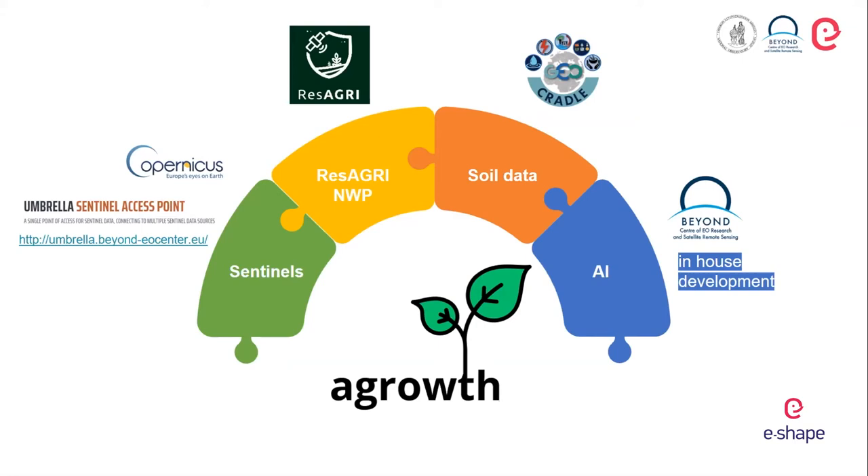A-Growth offers information and actionable advice at the parcel level regarding the current phenology stage of the crop, the transition of phenological stages over time, and the final yield — which will be soon available towards the end of the growing season. A-Growth is designed to work together with the ResAgri platform of Showcase 6 Pilot 4, with the potential to function as an early warning and early action system combining numerical weather predictions and phenology predictions.